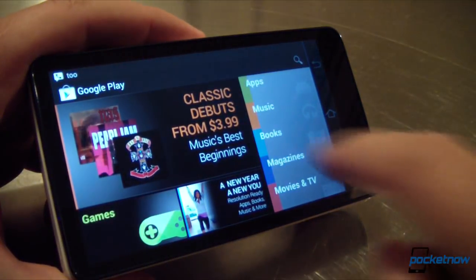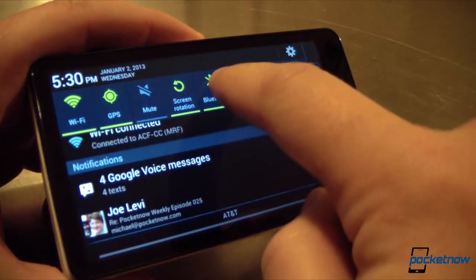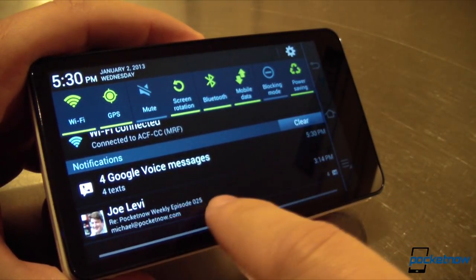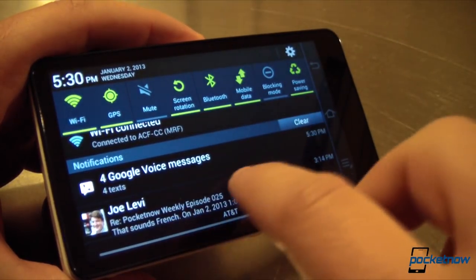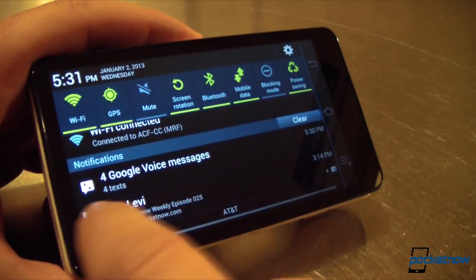With the Galaxy Camera, in this use case it admittedly wasn't designed for, the answer is yes, it's possible to use as a daily driver. No, it's not practical, but it's not that far off the mark. I took it for a spin as my daily driver for a weekend on AT&T here in the Boston area, and I came away with these pluses and minuses.